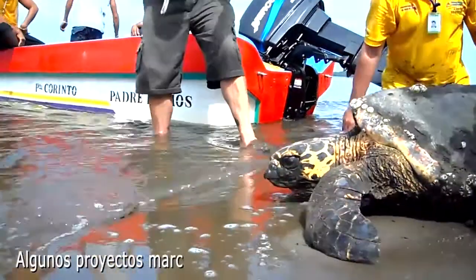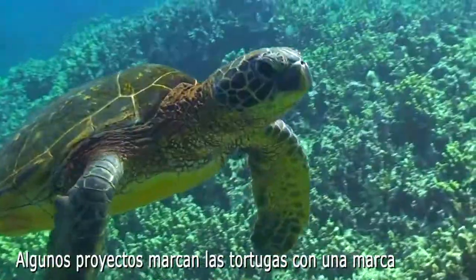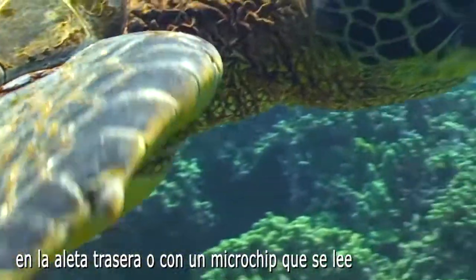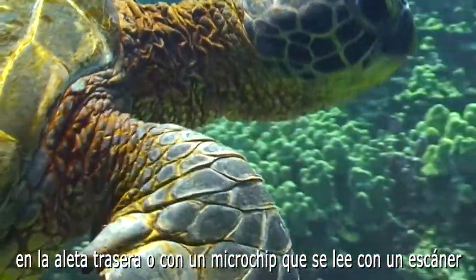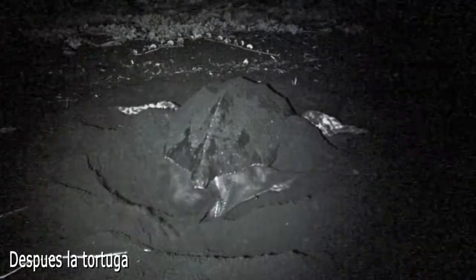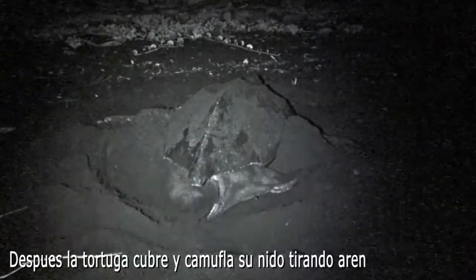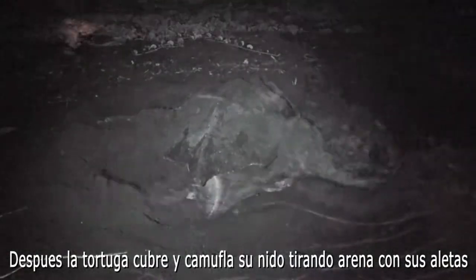Some research projects will tag the turtle, either with a metal tag on the back flipper or a microchip in the shoulder that is read with a scanner. Once done, the turtle will cover up the nest and then camouflage the location of the nest by tossing sand in a large area with its front flippers.